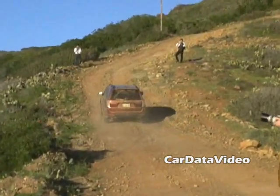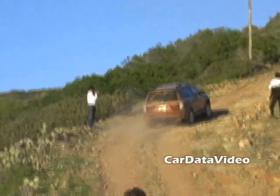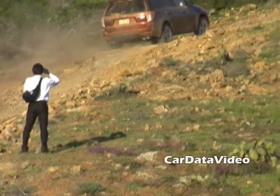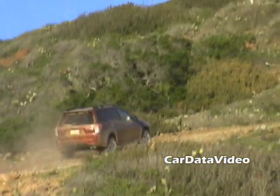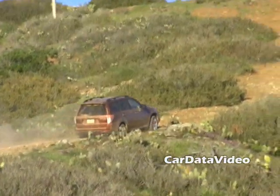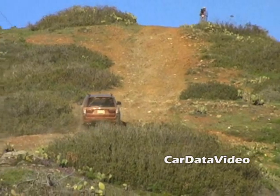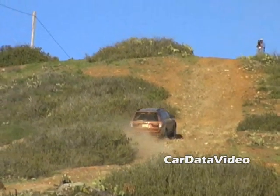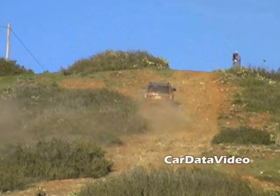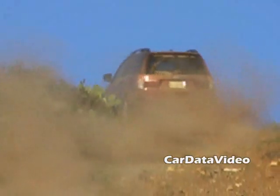The key differentiator with Subaru is that you get a high-quality, long-lasting, reliable vehicle with all-wheel drive standard on all their models. One of the ways they demonstrated this to us was a hill climb — not only on the trails you've already seen, but up this very steep jeep-type trail. They had some of the competition vehicles attempt it and of course they didn't make it, but what was surprising is just how tough this Forester is. It climbed up a very steep trail strewn with potholes, rocks, and boulders.